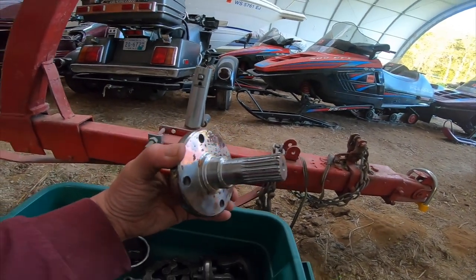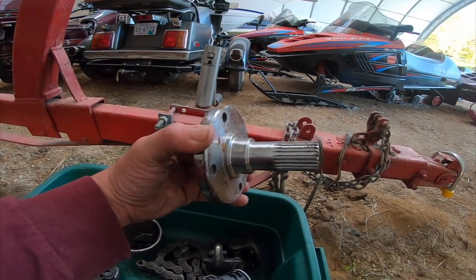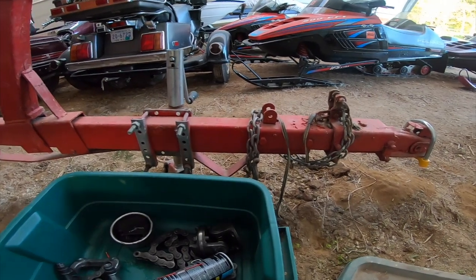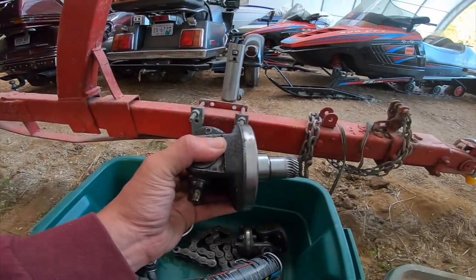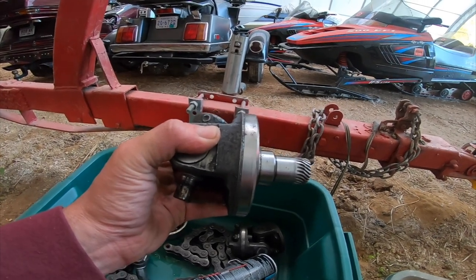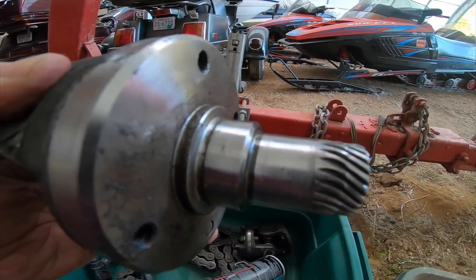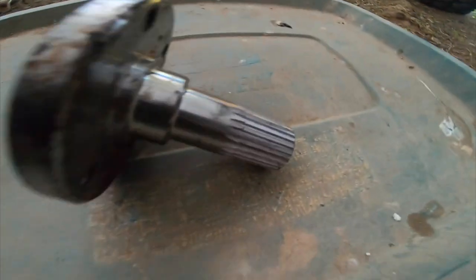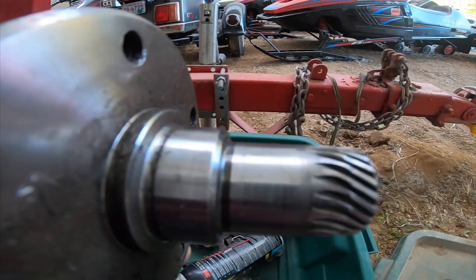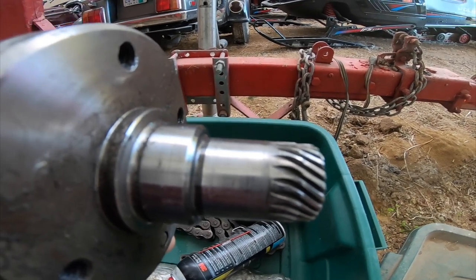This is a mechanical fuse that is in good condition. This is the mechanical fuse that we took out. Notice the threads are twisted versus this one, which is nice and straight. It broke off and unfortunately it's stuck inside of the transmission.